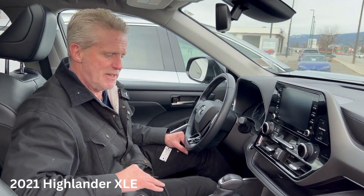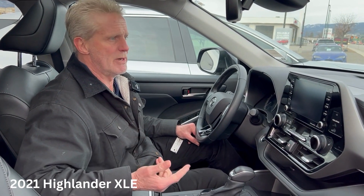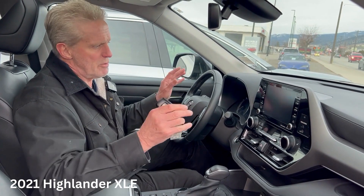It's a 3.5-litre V6 with 295 horsepower, and it gives you fantastic gas mileage for a V6. Loaded with features.